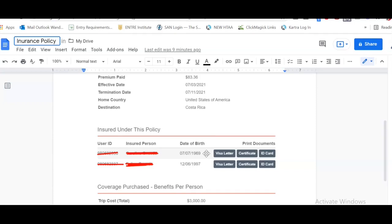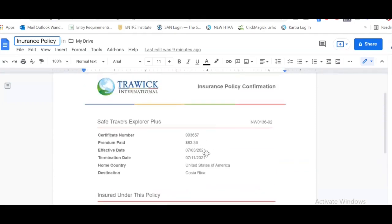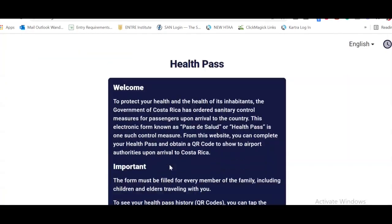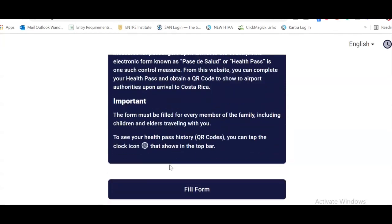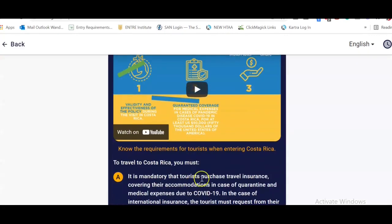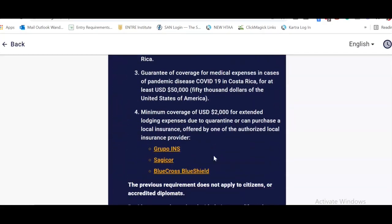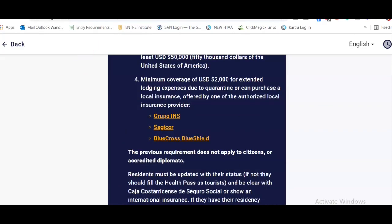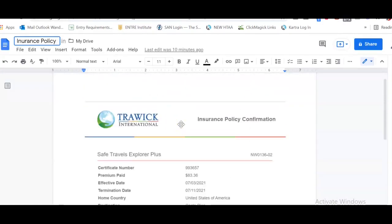Here you see the visa letter, certificate, and ID card. The visa letter actually lists out the exact requirements the Costa Rica government wants you to have. Once you've added this specific page to the health pass — and if you go to the description below you'll see 'Fill out electronic health pass form' — this becomes available 48 hours prior to your flight to Costa Rica, not before that. You simply click 'Fill Form'; it's super straightforward and super simple.